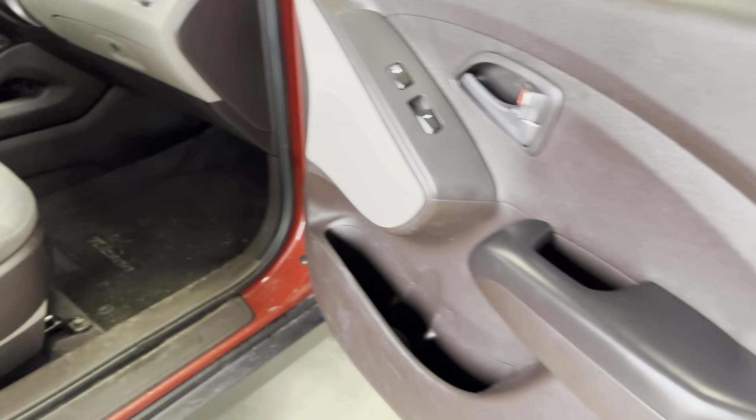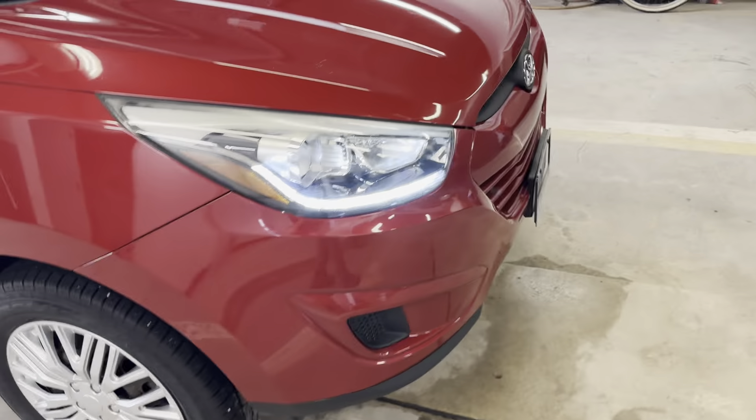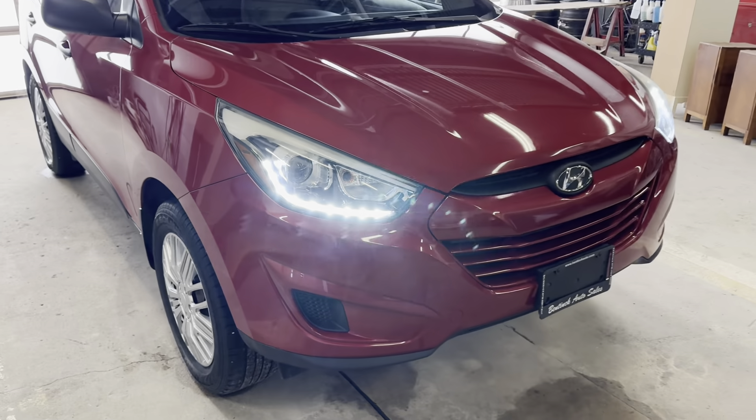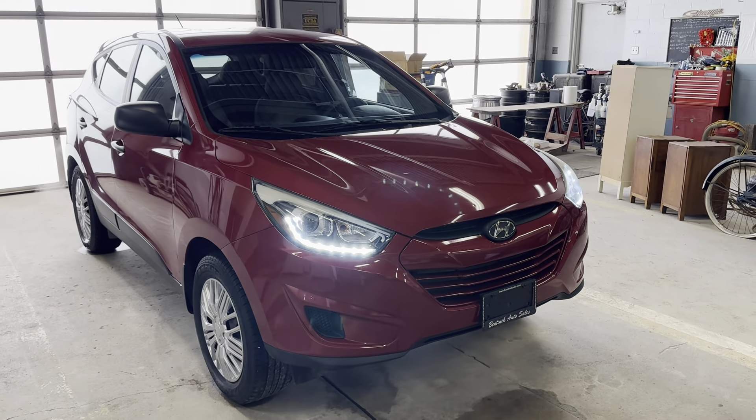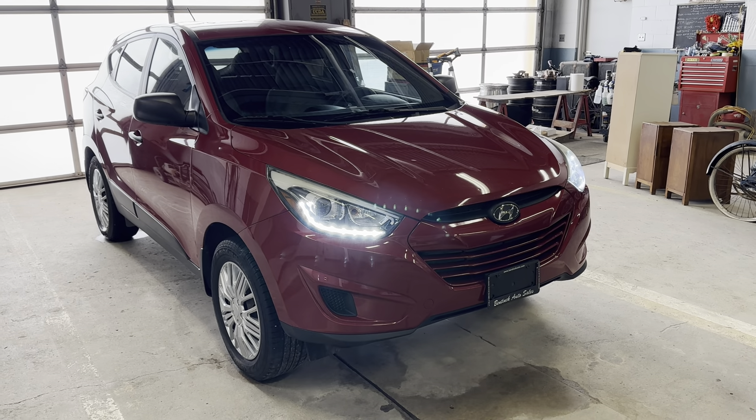So if you're looking for a really nice little SUV at a great price, this might be for you. You can always give us a call — the number is 519-507-1471. This is Noah for Benic Auto Sales, have yourselves a great day.